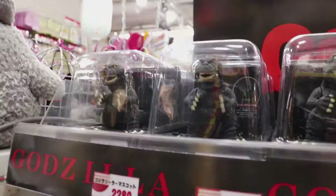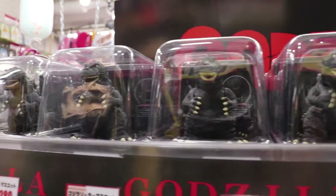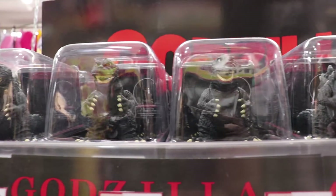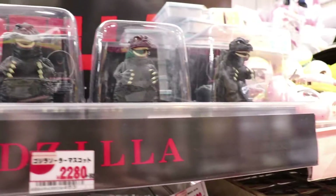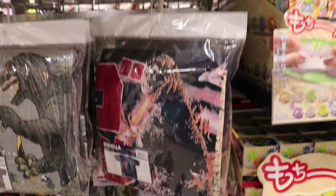I figured I would check out this Don Quixote — there was a Godzilla section, that's for you, Dad. These stores are a discount store all over Japan; they have pretty much everything you could ever want or need, but they have really skinny aisles, so it's hard to get around.